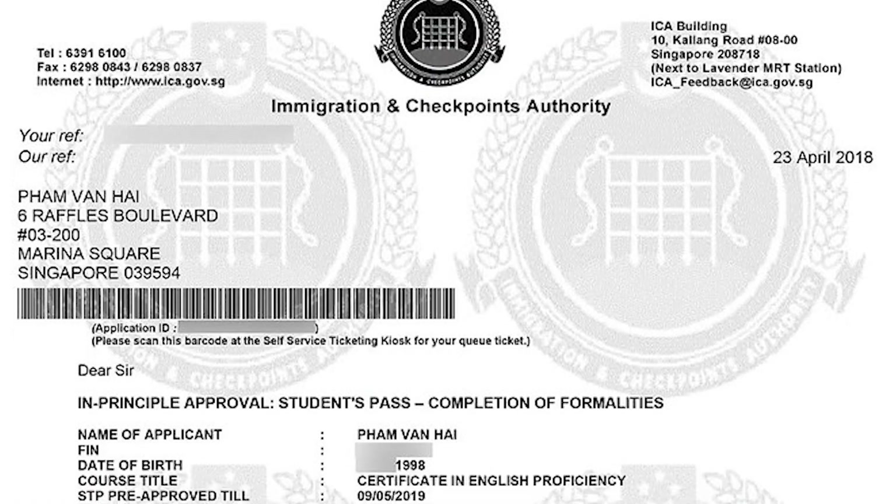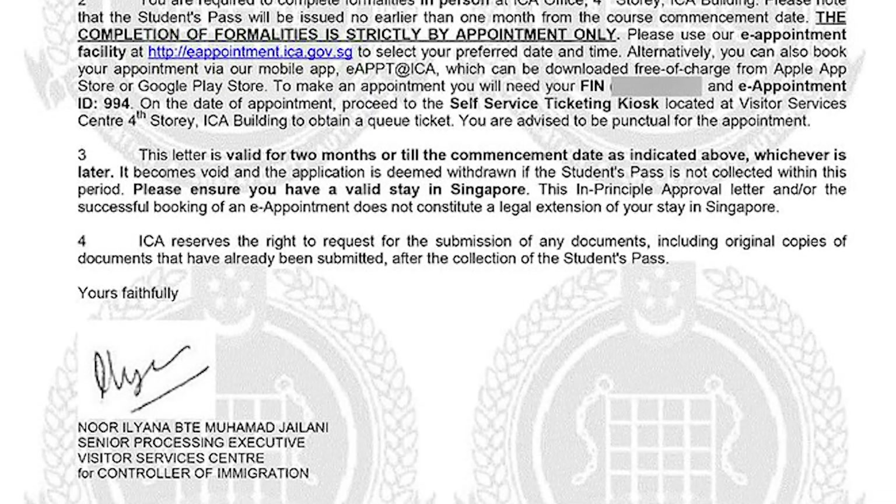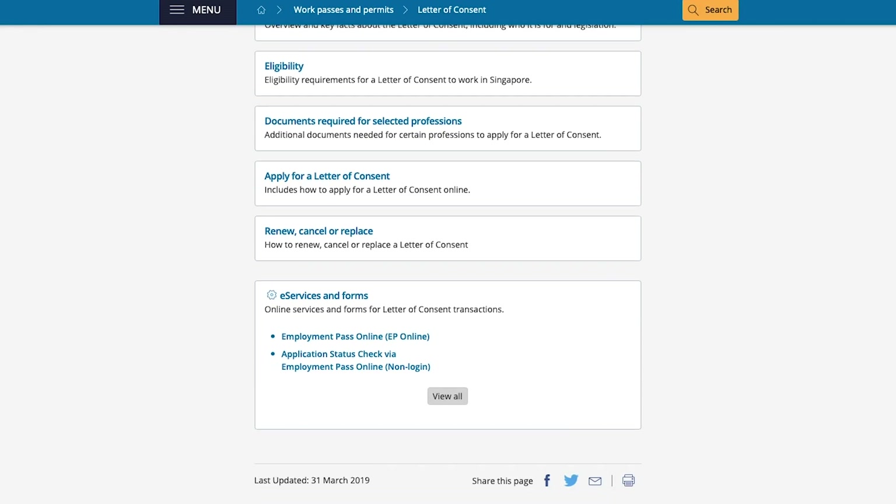For international students, there are two additional points to note. For international students applying for a student pass, an in-principle approval letter by ICA will be sent to you upon approval. If you have an existing valid pass such as a dependent pass, work pass or student pass, a letter of consent will be required from your respective statutory board prior to signing the student contract.